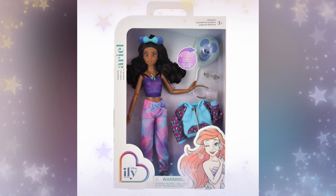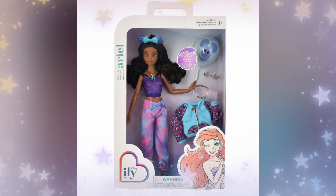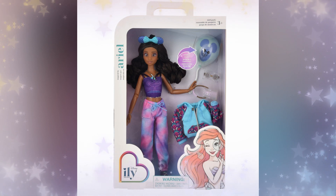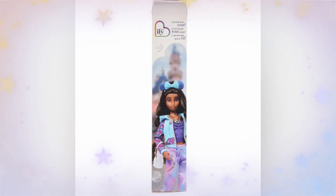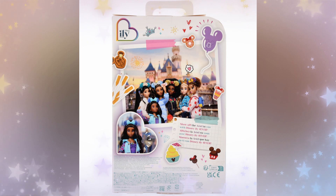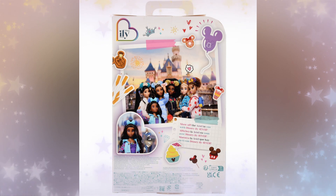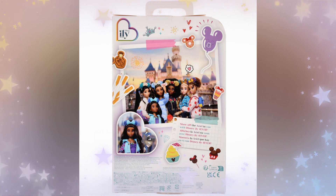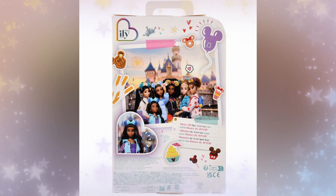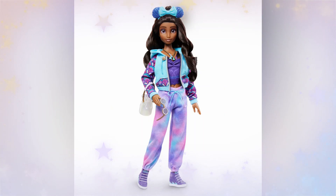First up, we're going to look at the doll inspired by Ariel. They have made six dolls so far, themed after six different characters. We shall see if they're going to make more if they do well. The box art on the side has the character in a heart, and then the rest of them all together by the castle. I love the theme of this packaging — you've got a Mickey waffle, a Mickey balloon, a Mickey cupcake, a Dole Whip. I think that's so adorable.